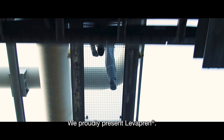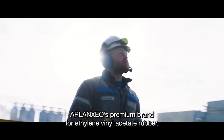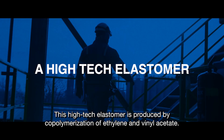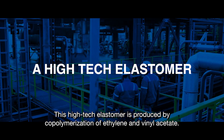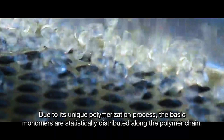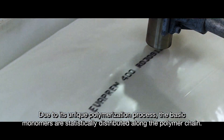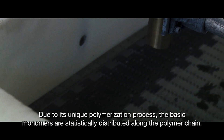We proudly present Levropren, Arlanzio's premium brand for ethylene vinyl acetate rubber. This high-tech elastomer is produced by co-polymerization of ethylene and vinyl acetate. Due to its unique polymerization process, the basic monomers are statistically distributed along the polymer chain.